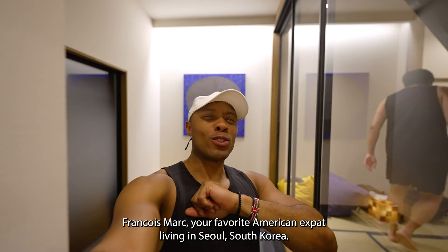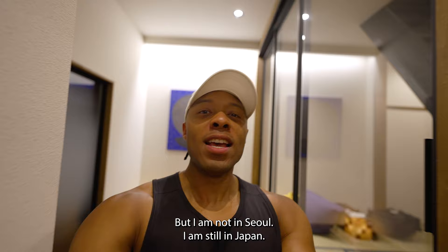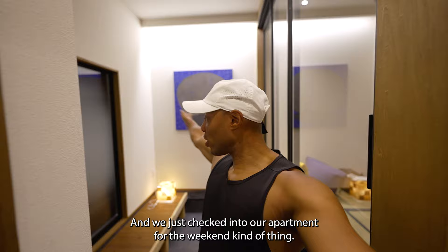Hey guys, what's going on? This is Francois Mark, your favorite American expat living in Seoul, South Korea. But I am not in Seoul — I am still in Japan. I am in Kyoto.